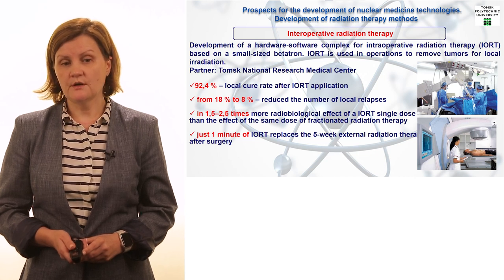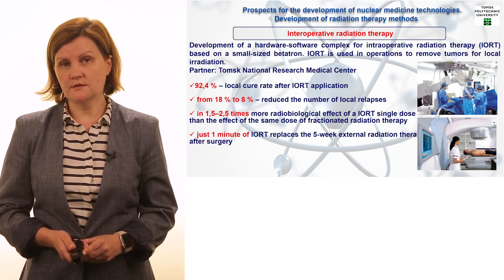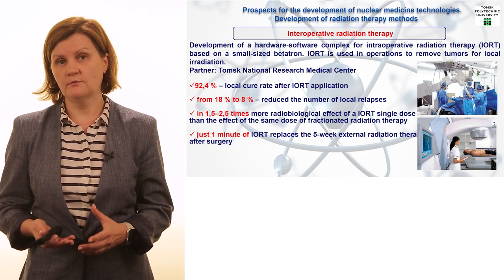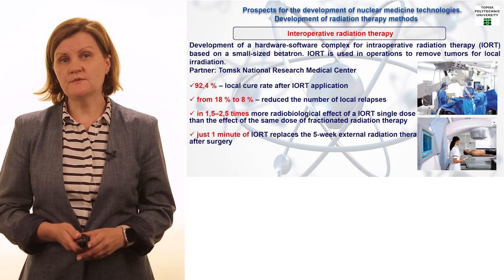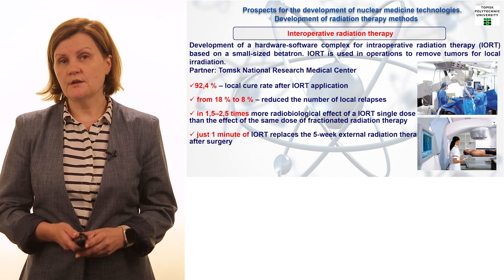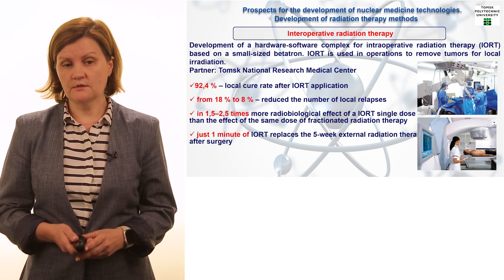If we use the Betatron, just one minute is enough — just compare one minute to five weeks. This proves that the use of radiation facilities in the field of cancer treatment is a very prospective direction nowadays.